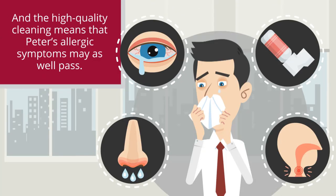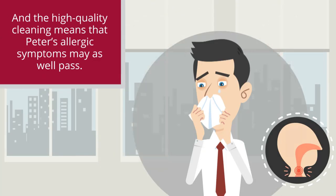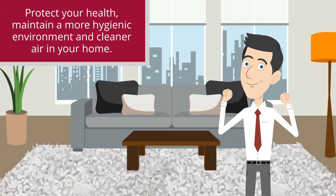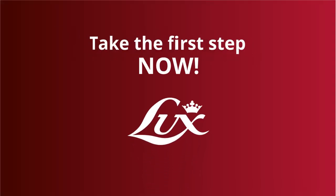And the high-quality cleaning means that Peter's allergic symptoms may as well pass. Protect your health, maintain a more hygienic environment, and cleaner air in your home. Take the first step, now!